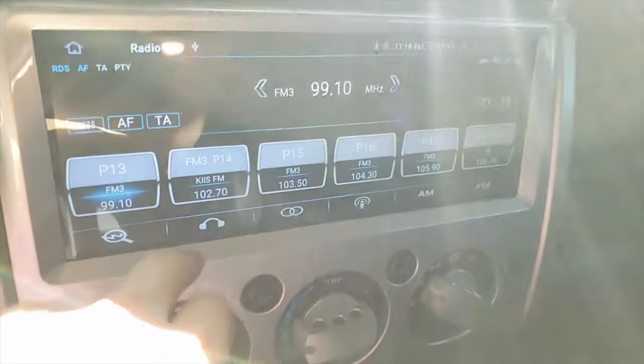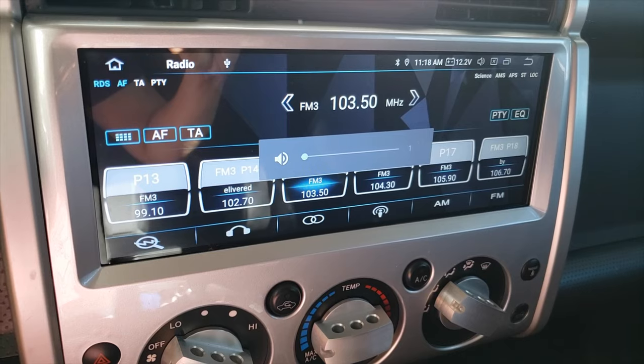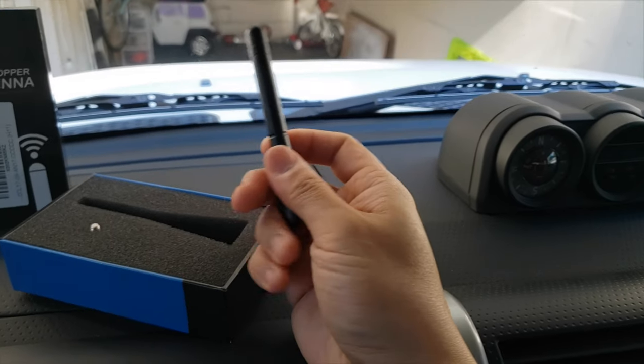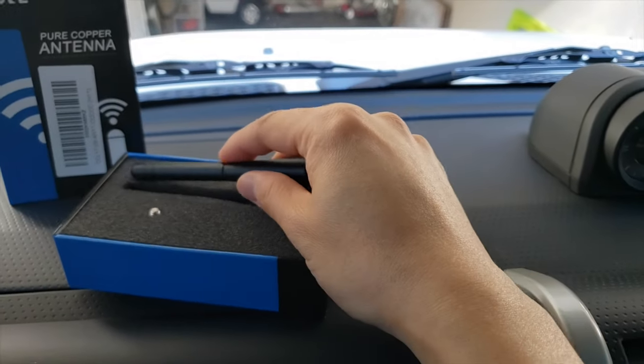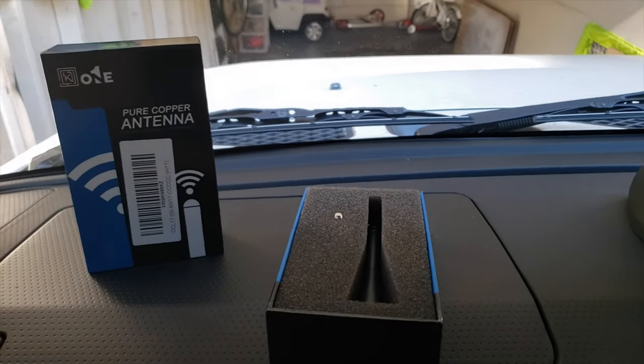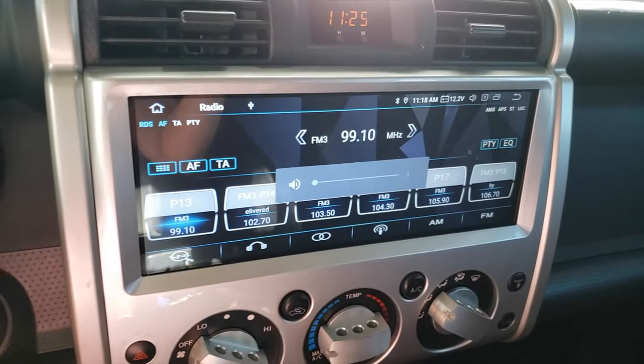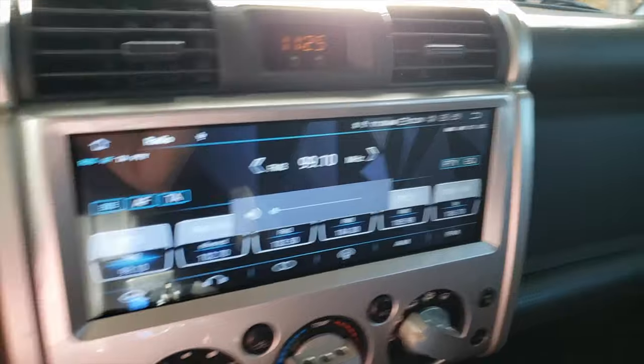The antenna gets great reception but it kind of gets in the way. I've noticed that a lot of people have aftermarket antennas that are a lot shorter than the stock antenna, so I decided to give one a try. I bought this on Amazon for $15. Apparently it's a pure copper antenna, though the reviews say it's actually brass. I just want to test the reception today and see if it's worth it.